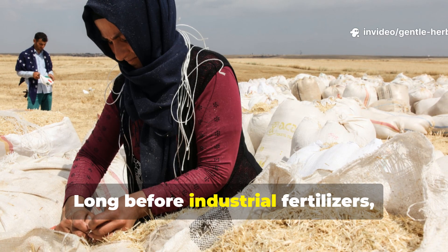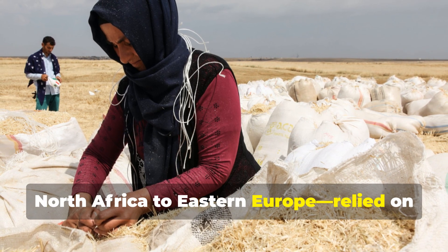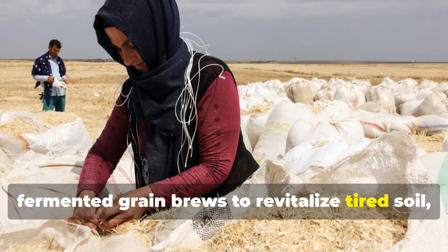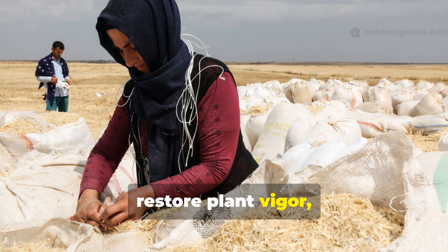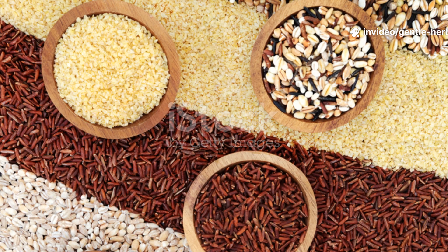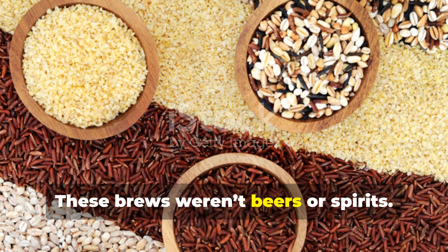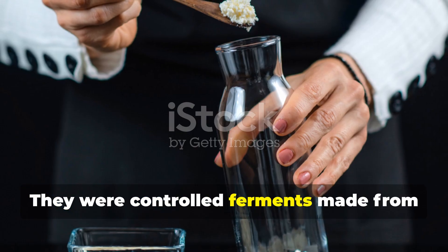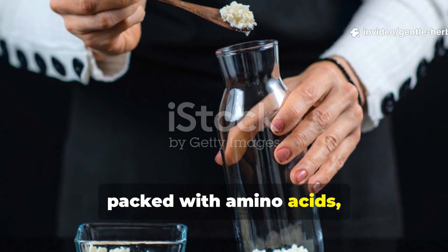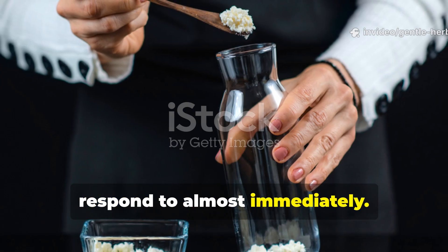Long before industrial fertilizers, ancient farmers from the Middle East to North Africa to Eastern Europe relied on fermented grain brews to revitalize tired soil, restore plant vigor, and spark microbial renewal in fields that had gone dull. These brews weren't beers or spirits — they were controlled ferments made from soaked grains, packed with amino acids, minerals, and living microorganisms that soils respond to almost immediately.